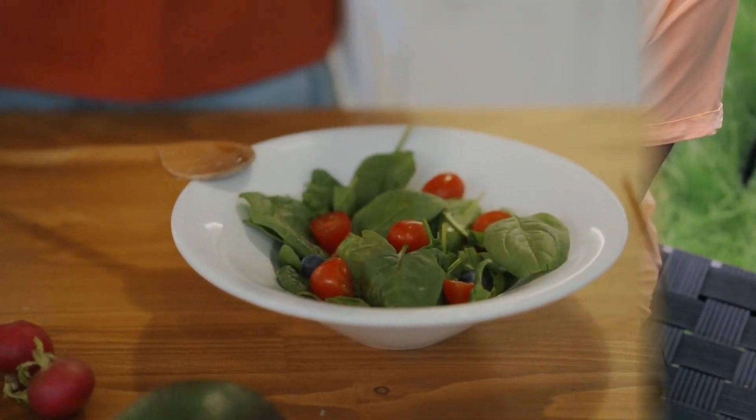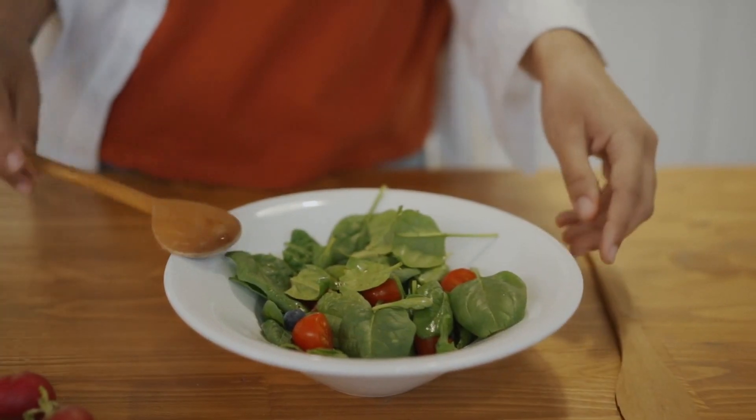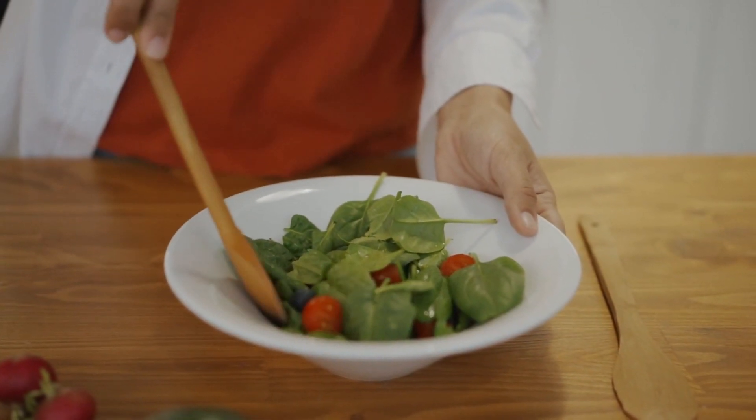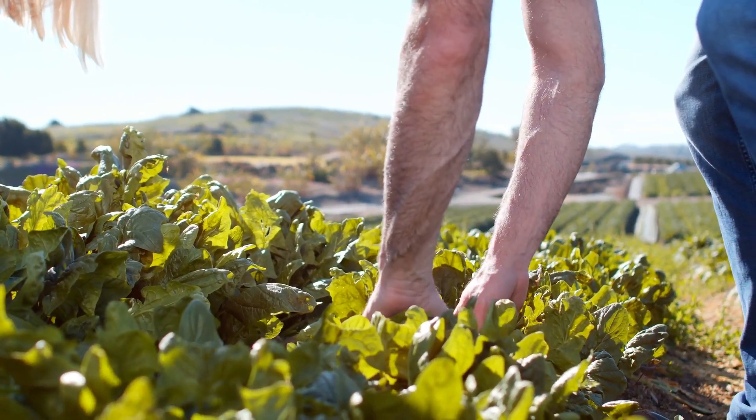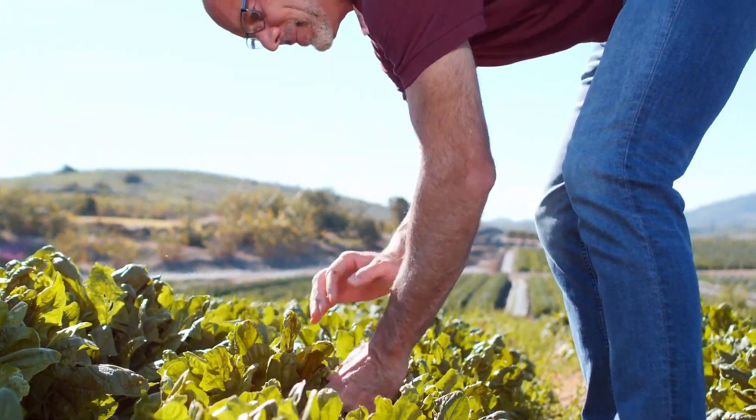Spinach. Spinach is a superfood that is loaded with nutrients that are essential for healthy skin. It is rich in vitamins A and C, which help to protect the skin from damage caused by UV rays and promote collagen production.